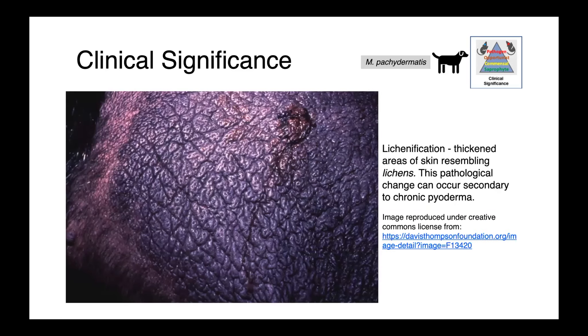In this image, what you can see is lichenification — thickening of the skin that leads to an appearance resembling lichen, which is where the name comes from. This is a pathological change that can occur secondary to chronic pyoderma that has gone on for a long period of time.